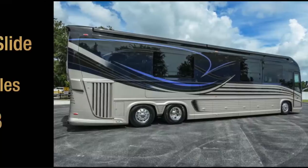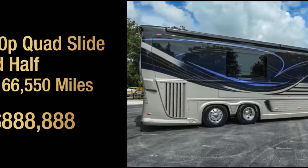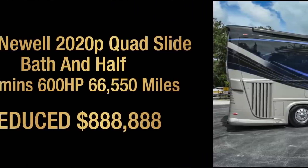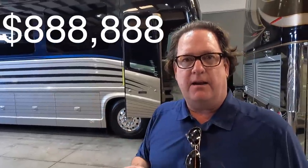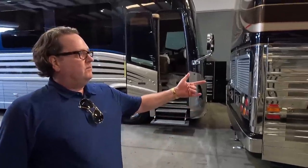This is insane — a 2016 Newell 2020P with 65,000 miles on it, bath and a half, front entry, at $888,888. They dropped $110,111 so all the air is out of it. That's a great buy — absolutely under $900,000.